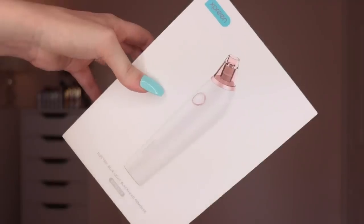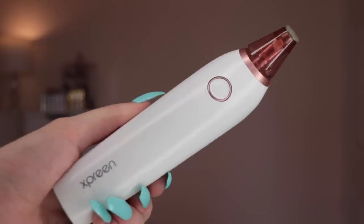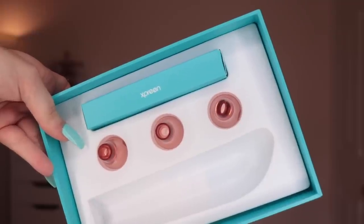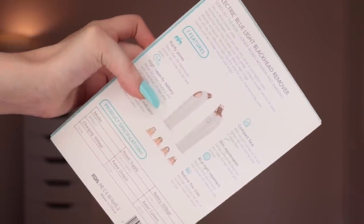Now let's talk about the actual device. It comes in this beautiful box — kind of matches my nails, totally unplanned. It comes with a bunch of different attachments, and all the info you need is on the back of the packaging. The great thing is it comes with a USB cord so you don't need any batteries — you just charge it like your phone. You also get a little tool to help remove blackheads, but be gentle with it, don't be too intense.